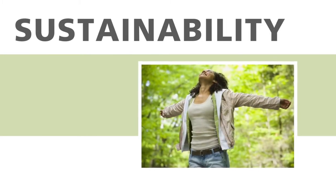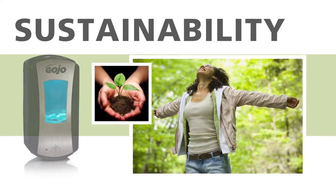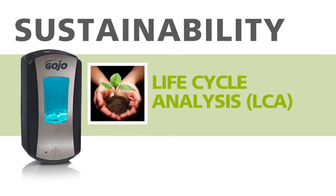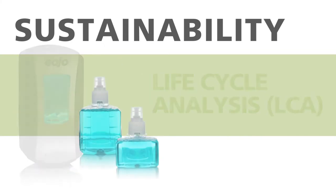From the concept stage, we made environmentally responsible decisions that cut emissions and energy consumption in the production of the LTX dispenser. Our rigorous life-cycle analysis of the environmental impact of this new system underscores the Gojo commitment to sustainability.